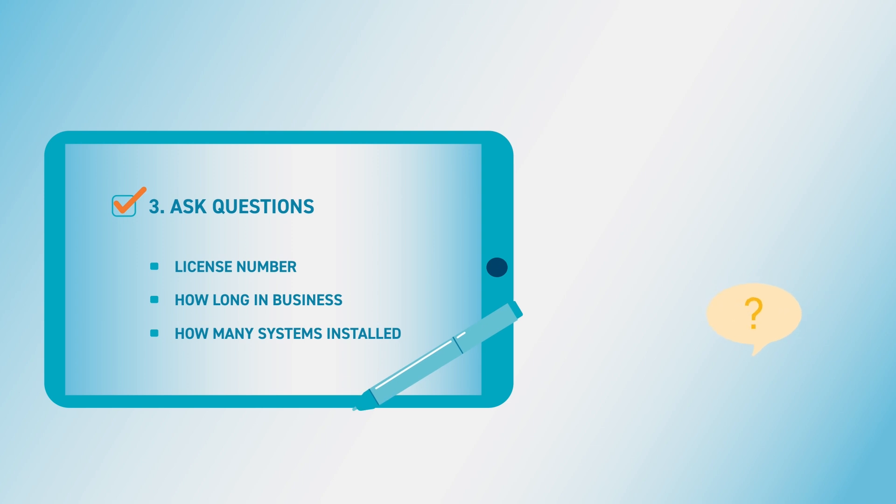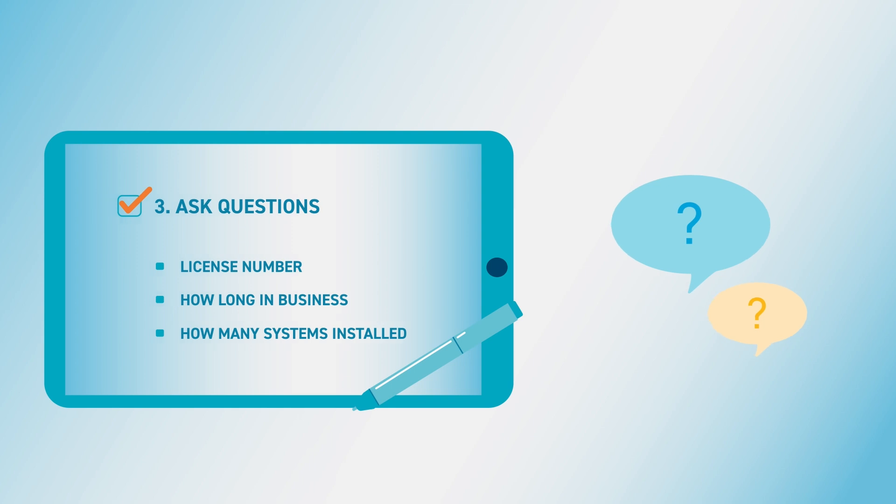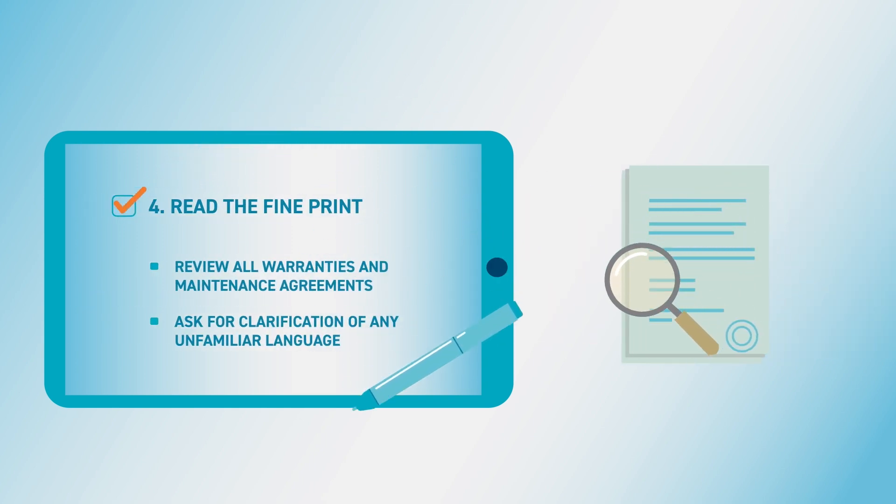3. Ask questions — get the license number, business history, and at least three recent references. 4. Read the fine print — sign a contract only if you fully understand it. Make sure it includes warranties and maintenance agreements.